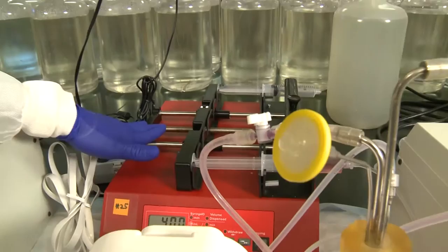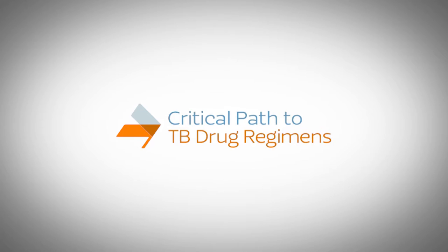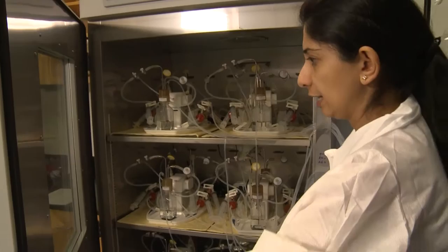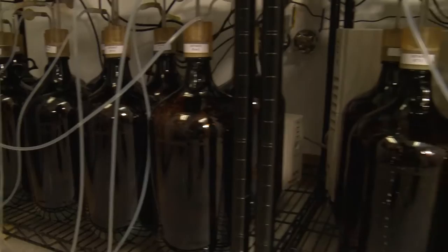The predictive accuracy of our model system is more than 94 percent. We partnered with Critical Path for TB Drug Regimens, CPTR, and the model was qualified as a drug development tool by the EMA and endorsed by the Food and Drug Administration. These endorsements have opened the door for many different pharmaceutical companies to bring in different types of drugs that could be used to treat tuberculosis, and it has opened the door for us to combine these in this model to see if we can come up with new treatment regimens.